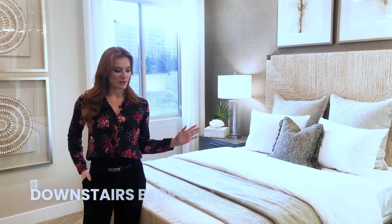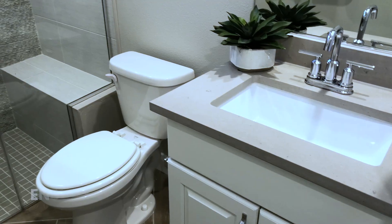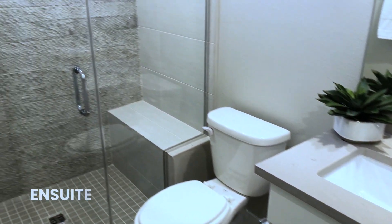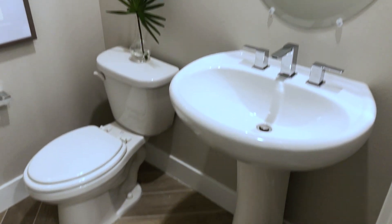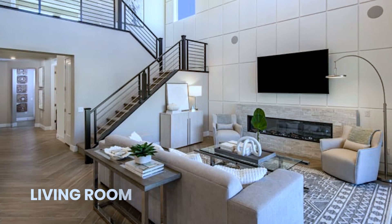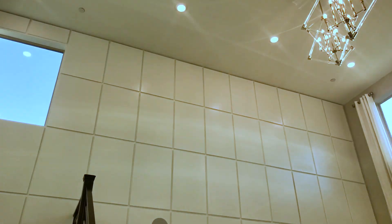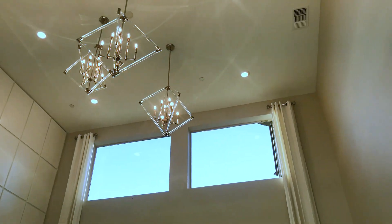We have this one bedroom downstairs which has an ensuite, as well as a half bath attached. This living area has beautiful vaulted ceilings, which creates a very open, grandiose kind of feel.